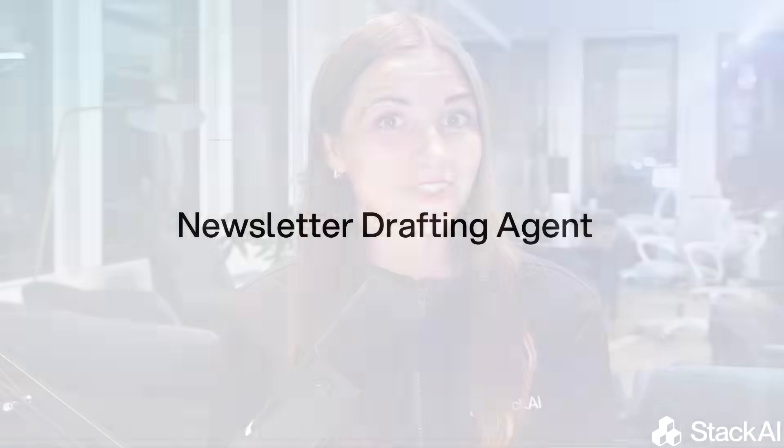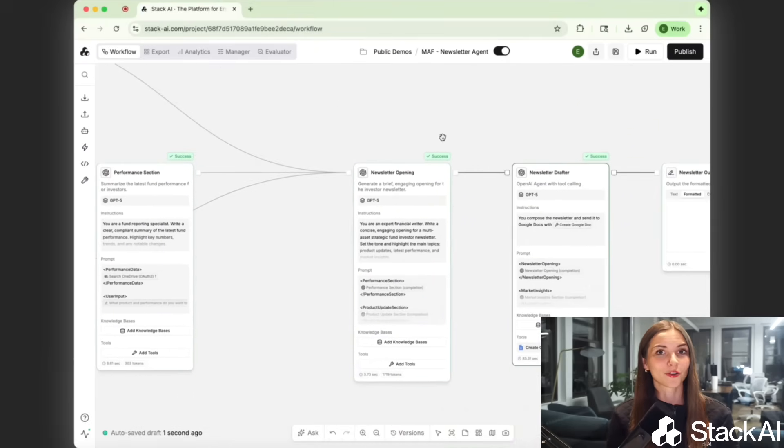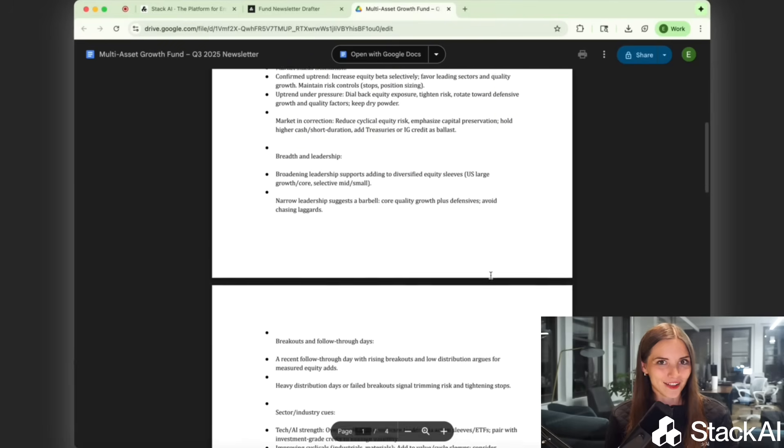Last but not least is the newsletter drafting agent. It uses retrieval augmented generation — otherwise known as RAG — and pulls together performance data, historical insights, and compliance notes to draft investor updates in your firm's tone and style. What used to take days now takes minutes, ensuring consistency across every communication.